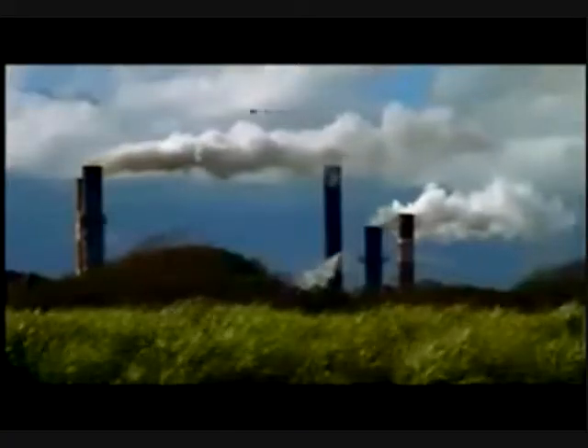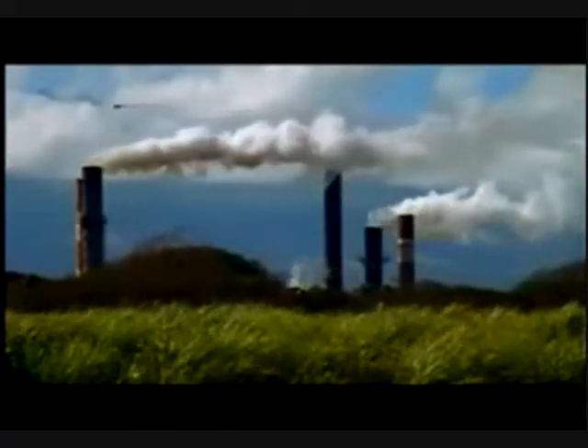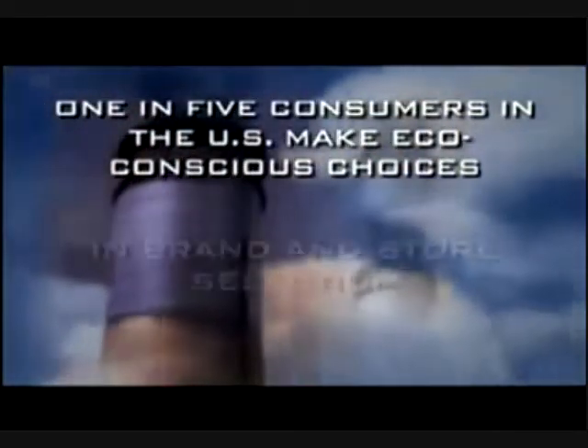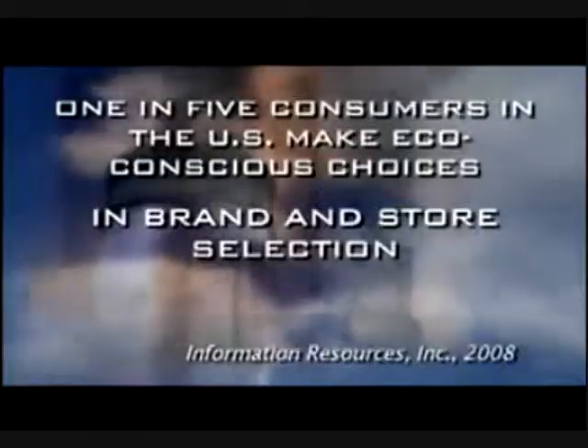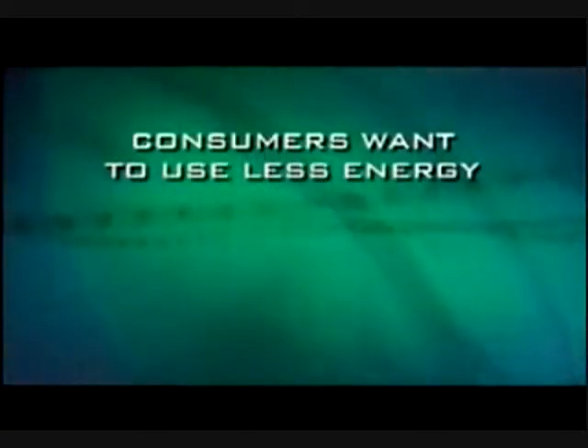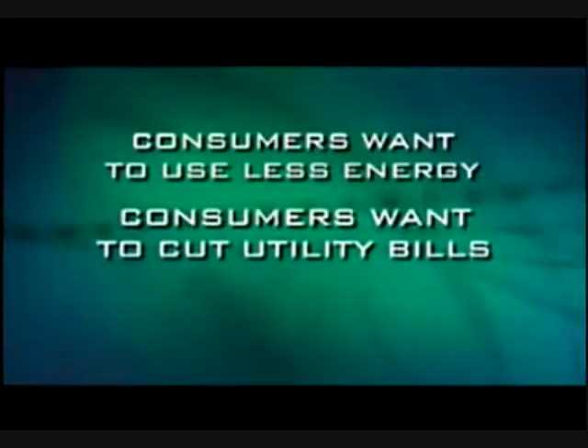Rising energy costs and worldwide environmental concerns have many American consumers thinking green. A recent study confirms that one in five consumers in the U.S. make eco-conscious choices in brand and store selection. There are numerous reasons today that the consumer is more eco-conscious: they want to use less energy, they want to cut their utility bills, and they are very aware of what's happening in our society — knowing that what they do today is going to affect their children and grandchildren tomorrow.